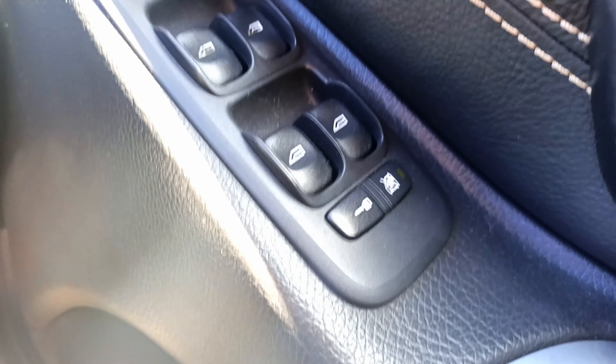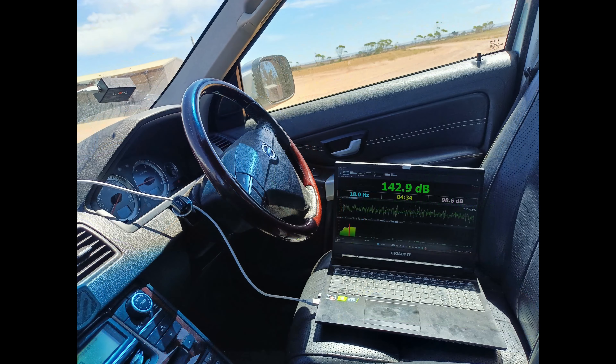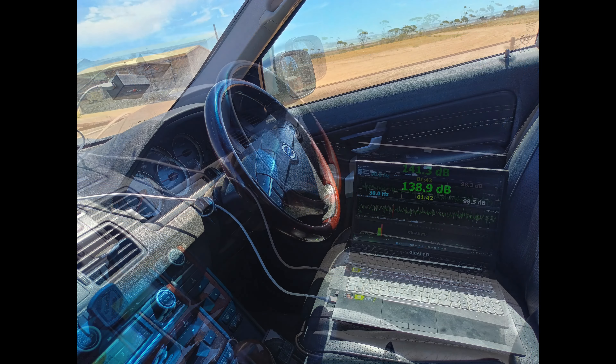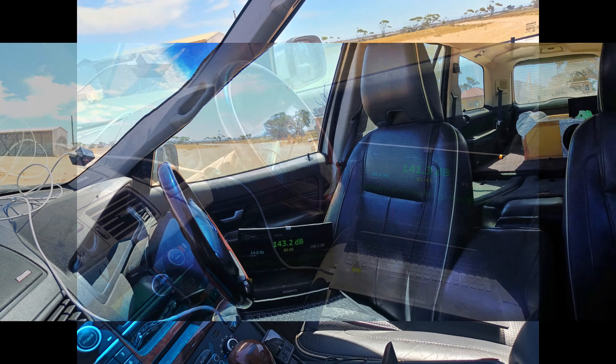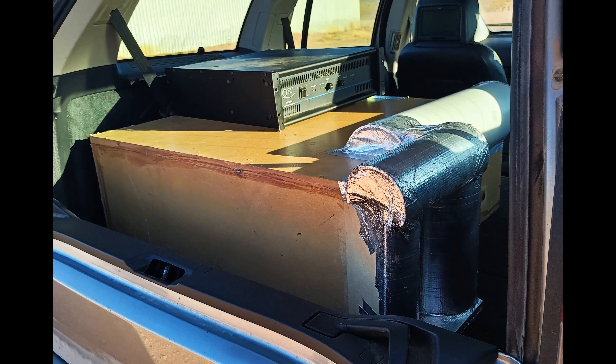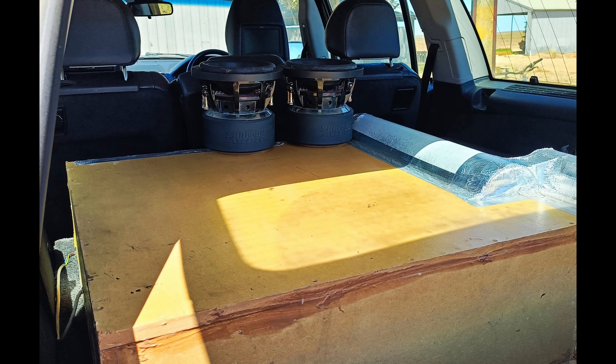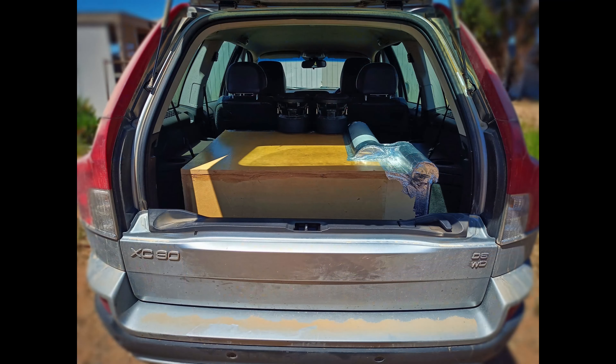Let's go up to 50 hertz. My Bluetooth cut out — that's unfortunate. Anyway, you get the point. Great success.